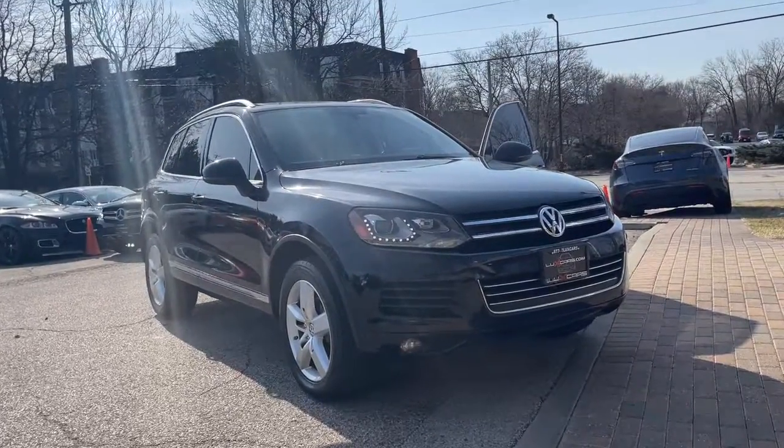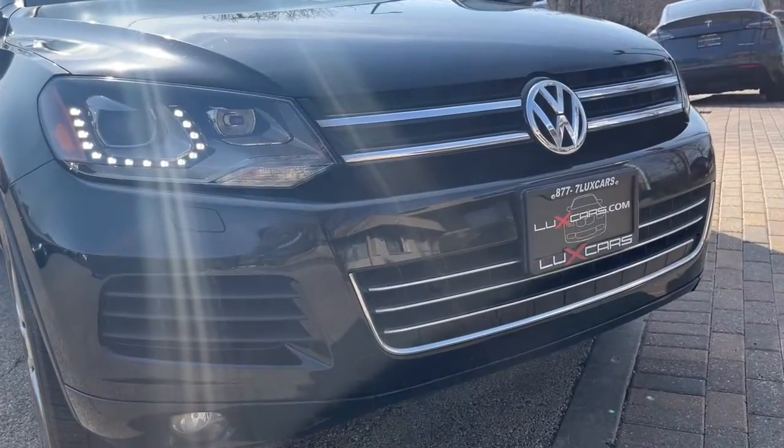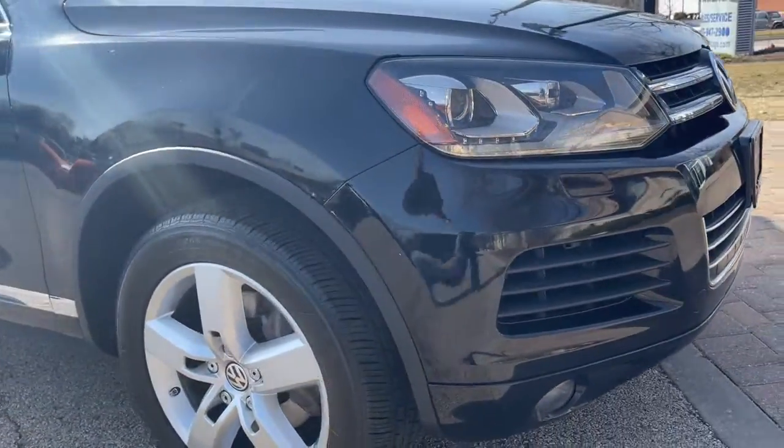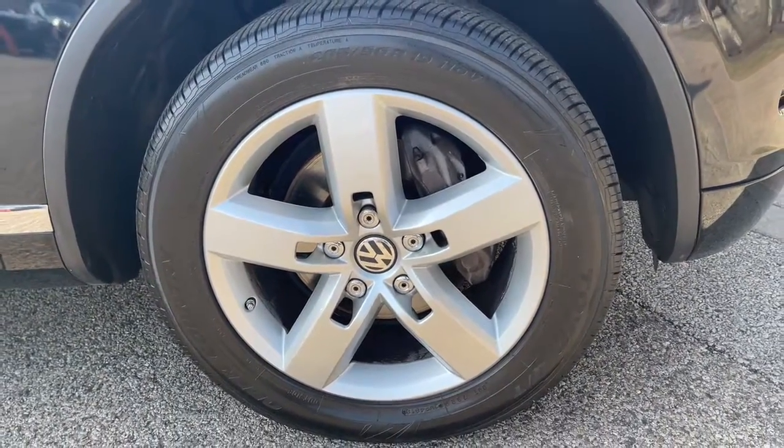Picture yourself in the 2013 Volkswagen Touareg. This vehicle still has fewer than 90,000 miles on the clock, so it won't last long. Super clean 2013 Volkswagen Touareg VR6 Lux 4MOTION 4WD.